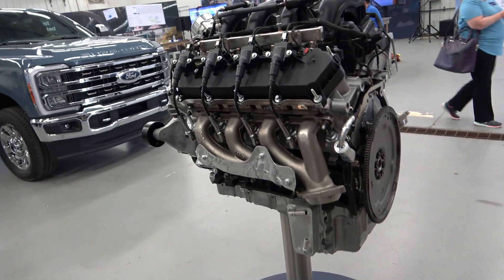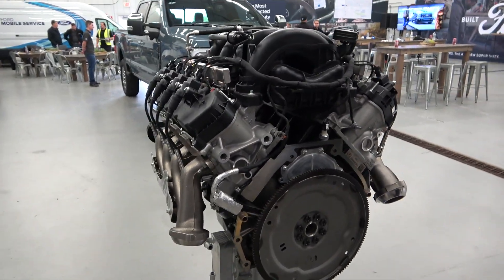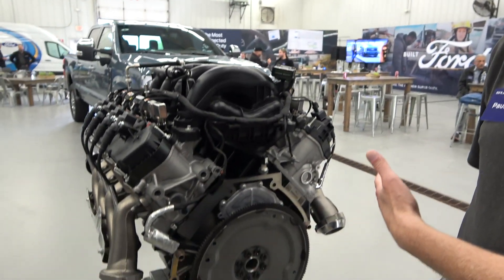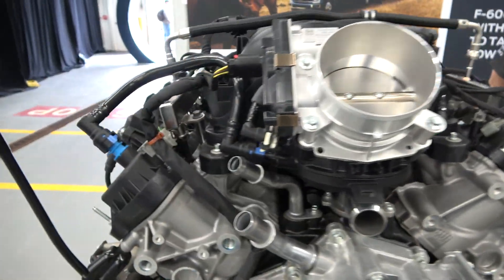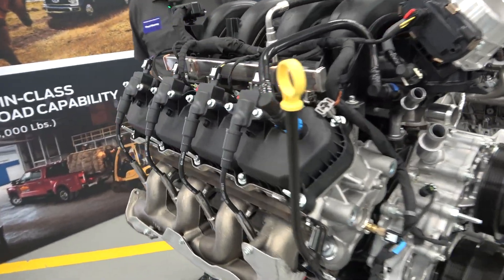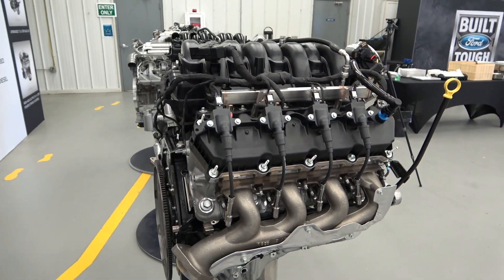The new 6.8 uses the same base architecture as the 7.3 Godzilla. Ford changed the stroke and compression ratio slightly to make it more efficient. It will be more cost-effective for entry-level buyers and fleet owners, with better fuel economy. It's offered for work trucks — the XL and STX trims — and is really catered toward the fleet market.